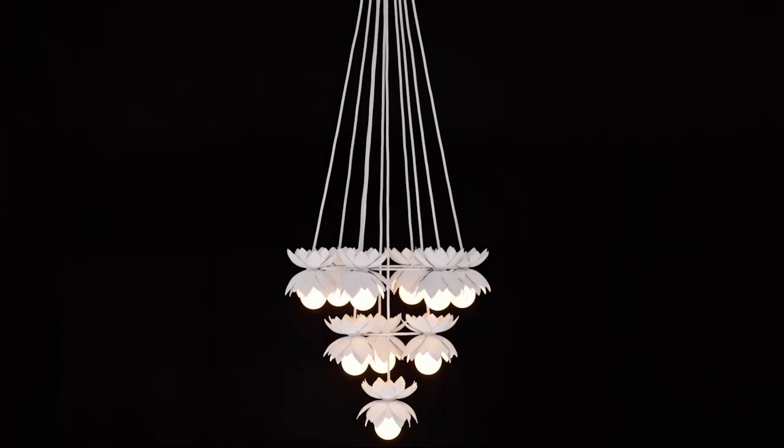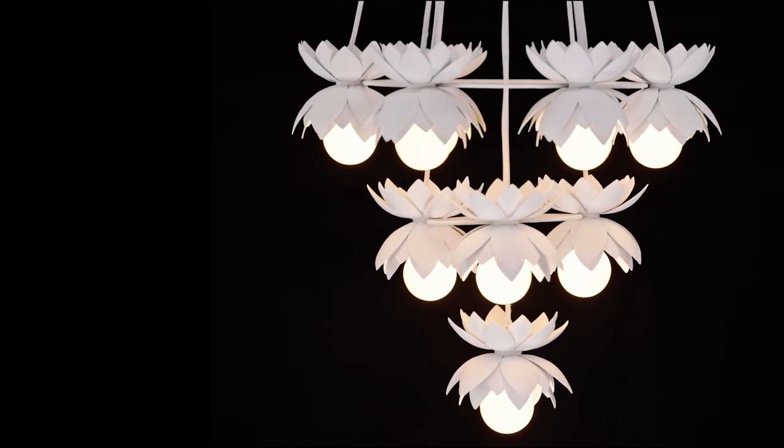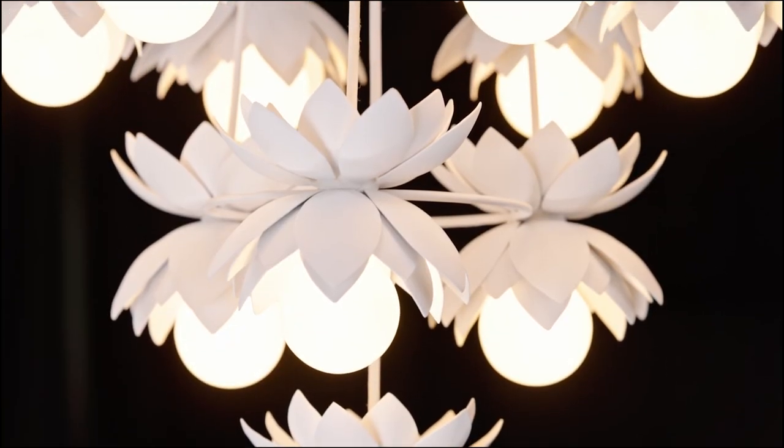Pasha's edgy bouquet of metal flowers cascades down in three tiers of style. The individually crafted white cashmere finish is boldly alluring, yet understated.